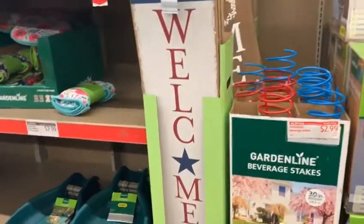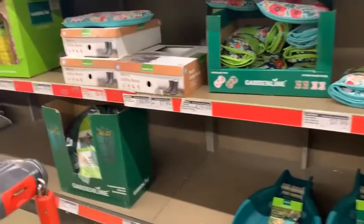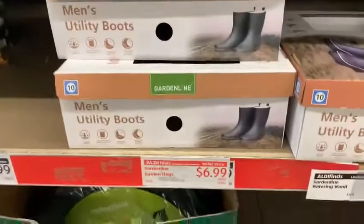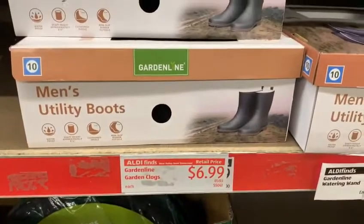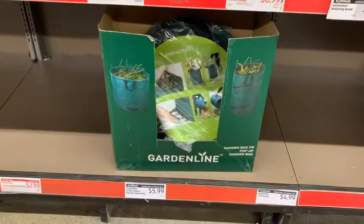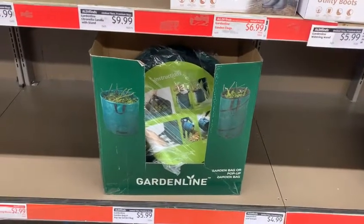It's very hot in here talking under the mask, so if you hear me huffing and puffing, I do apologize. Wow, guys, look at this — look at these boots! These gardening utility boots for $6.99, can you believe that? Wow, great prices. Look at this garden bag — pop-up garden bag for only $5.99, guys. Wow!